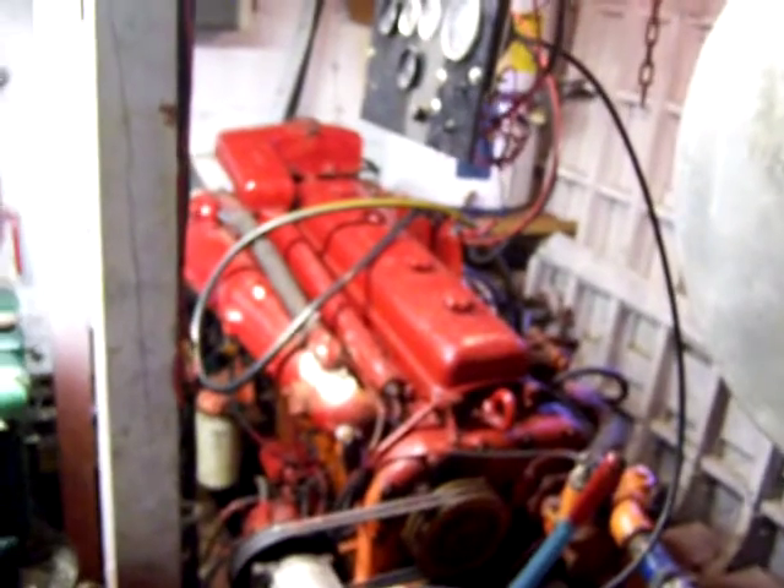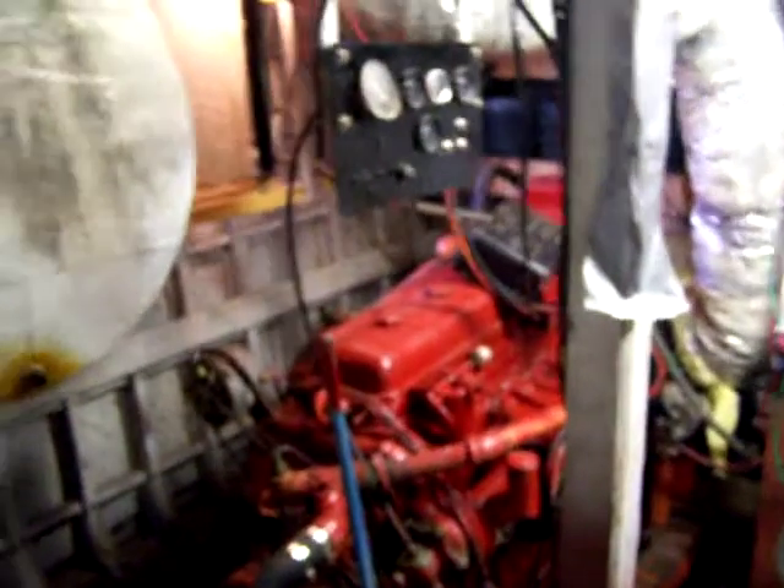That green part is the generator, which runs really well and can power the whole boat. That's the starboard engine and the port engine over here. The hot water heater is back there as well.